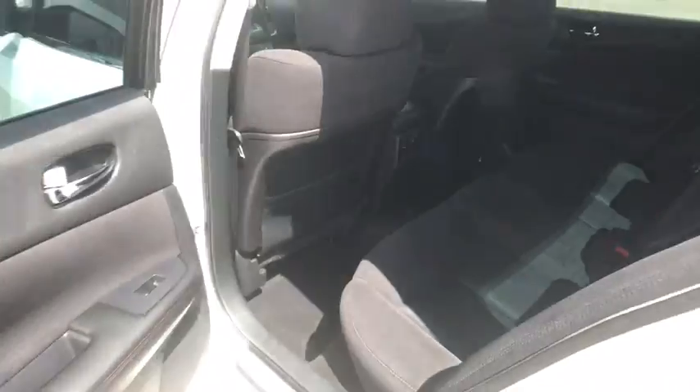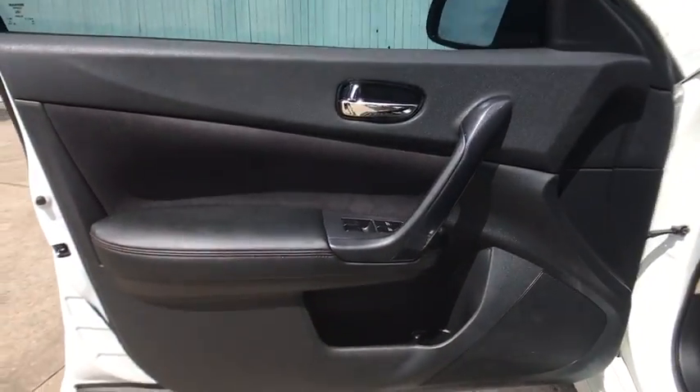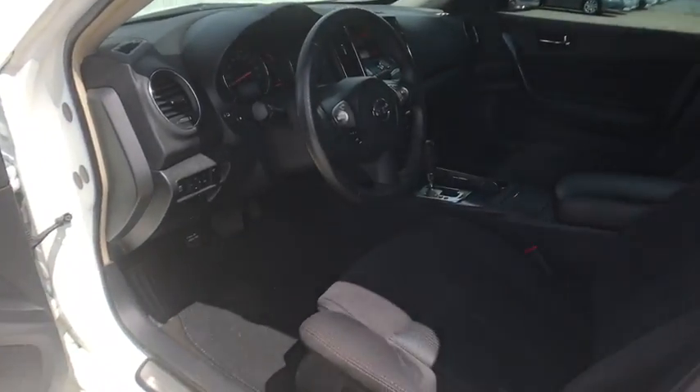Power passenger seat, keyless entry, leather wrapped steering wheel, Bluetooth, power steering, adjustable steering wheel, and keyless start.